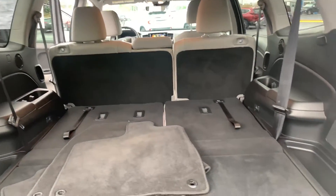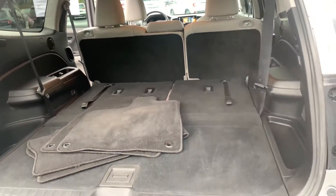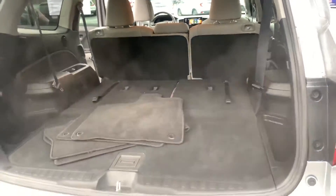The third row is collapsible — you can bring it up if you would like. If not, if you just want extended trunk space, then by all means.